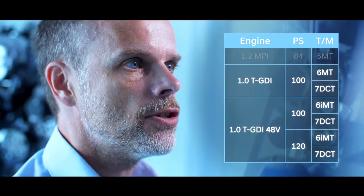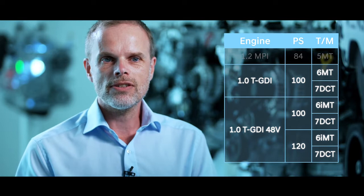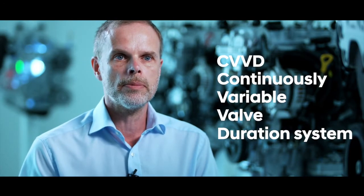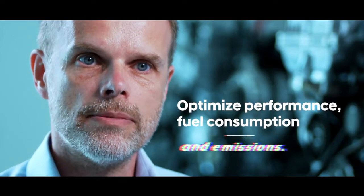For the European market, we expect that the all-new 1.0-litre turbocharged gasoline engine will be the dominating variant in terms of sales. The 1.0-litre turbocharged gasoline engine features two main technologies: the Hyundai Motor Group-specific CVVD system — a continuously variable valve duration system — which allows us to open the intake valves for as long as we need. On the other hand, it features a low-pressure EGR system. Both allow us to optimize performance, fuel consumption and emissions.